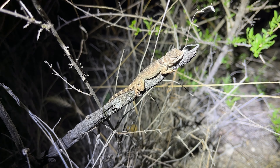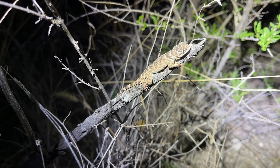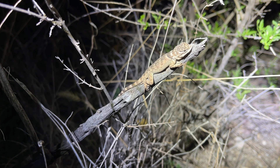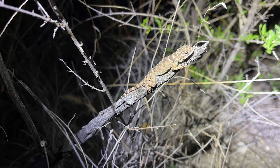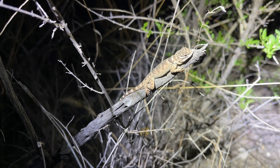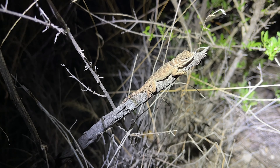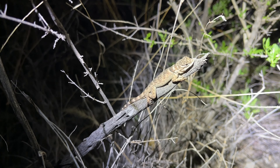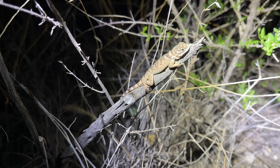Alright guys, here is a sleeping little baby crevice spiny lizard — this is probably going to end up being our last find of the night. It's getting pretty late and we haven't seen anything since the rock rattlesnake. An interesting thing about these guys is they actually give live births, so their babies are absolutely everywhere way before all the other herp babies are. It's probably gonna be the last thing we see tonight. Hopefully the shift in the weather coming next week will bring more productive herping, so we're gonna wrap this one up here. Thank you all so much for watching and I will see you all next time.